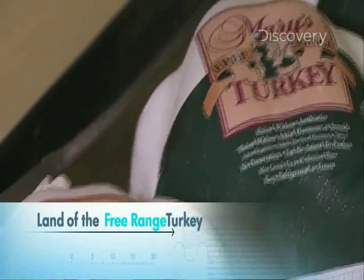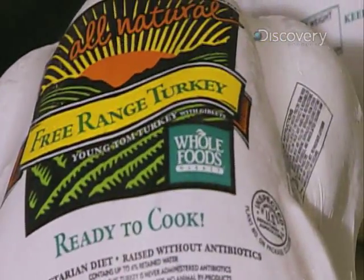No doubt you've seen these words when you've shopped for a whole turkey: organic and free range. You might be surprised to know what these turkey labels really mean.